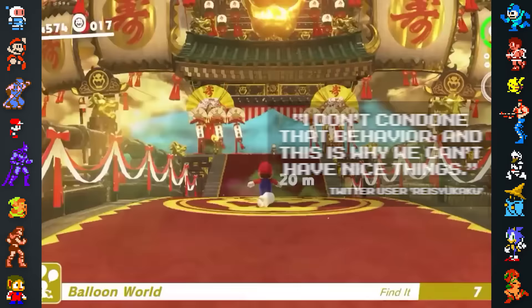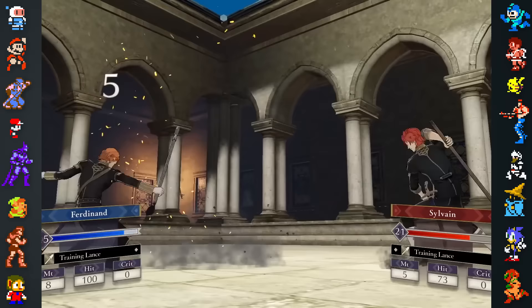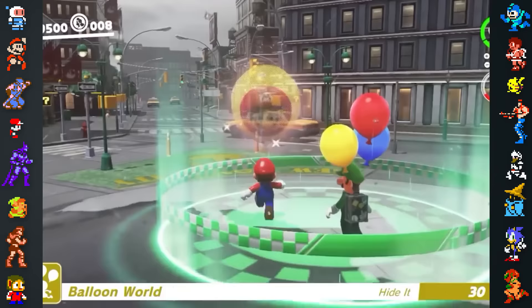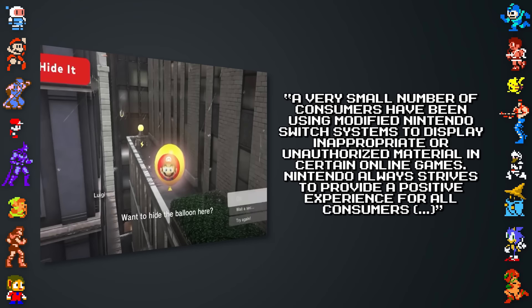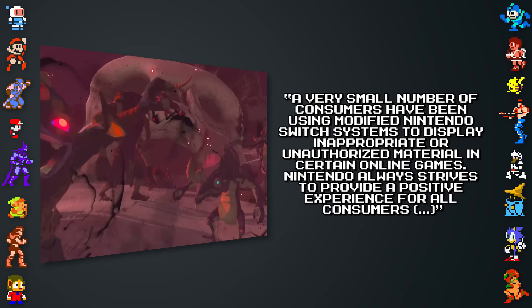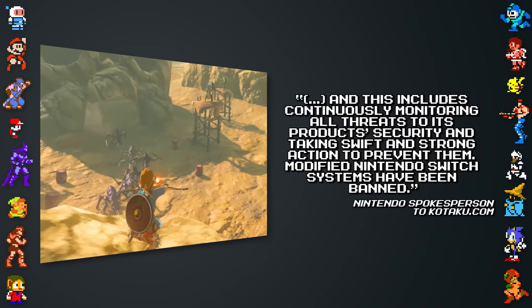RacerYukaku lamented: "I don't condone that behavior, and this is why we can't have nice things." The story made waves through the gaming press, prompting a Nintendo spokesperson to officially comment. The spokesperson said: "A very small number of consumers have been using modified Nintendo Switch systems to display inappropriate or unauthorized material in certain online games. Nintendo always strives to provide a positive experience for all consumers, and this includes continuously monitoring all threats to its product security and taking swift and strong action to prevent them. Modified Nintendo Switch systems have been banned."